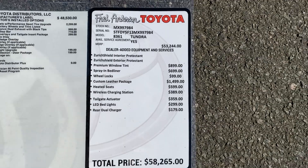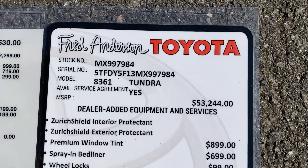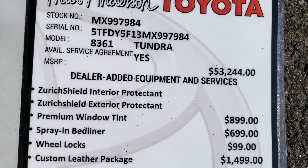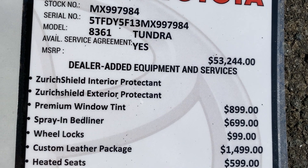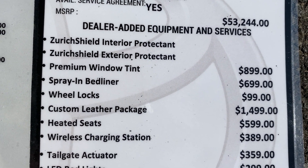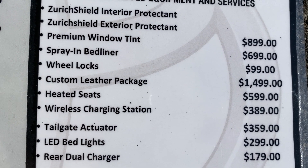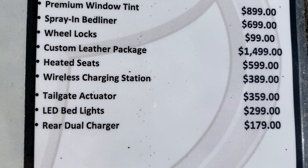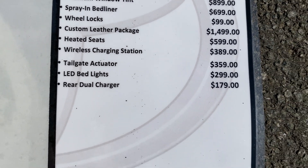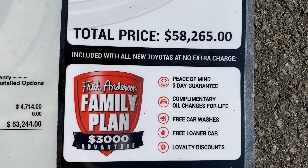Here's what's been added at the dealership level: interior protectant, exterior paint protectant, window tinting, spray-in bed liner, wheel locks, leather and heated seats, wireless charging, tailgate actuator, LED bed lights, and rear dual USBs. That puts it at $58,265.